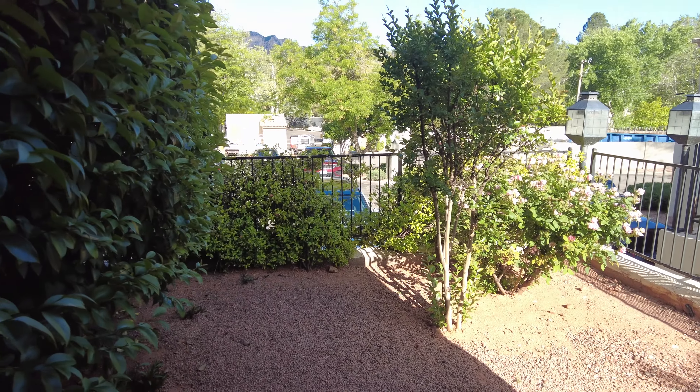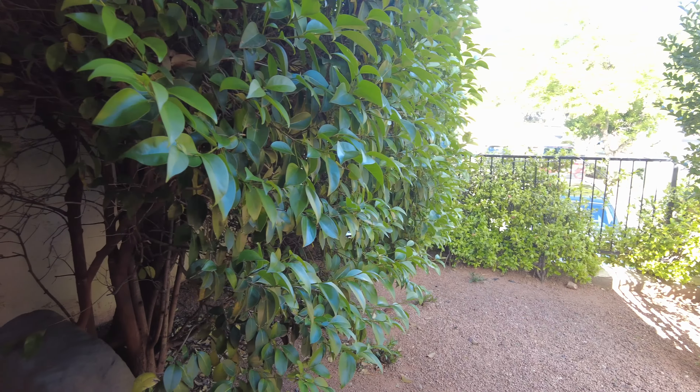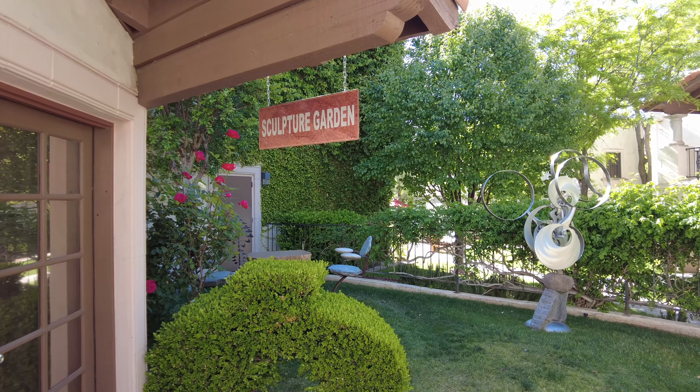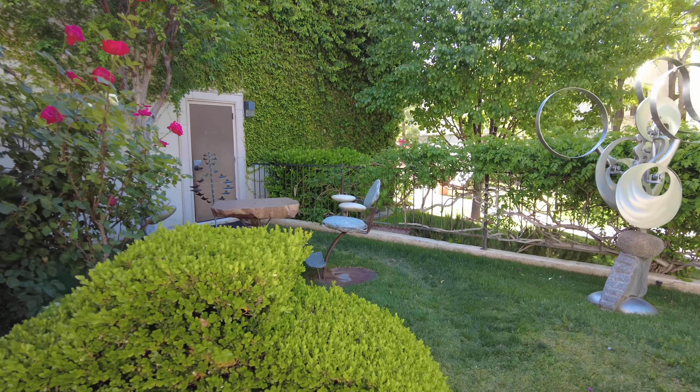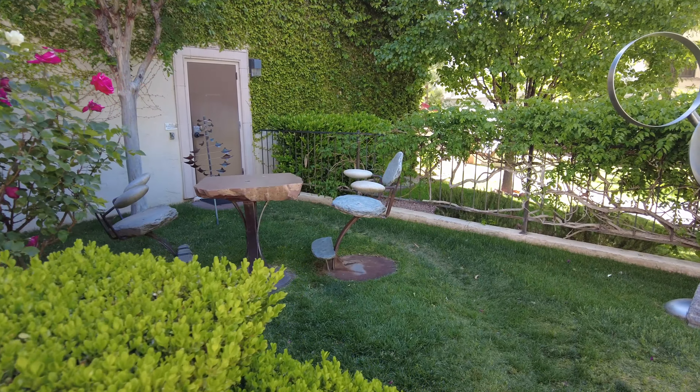And then another big bush. They have a small sculpture garden here with just a few sculptures you can see.